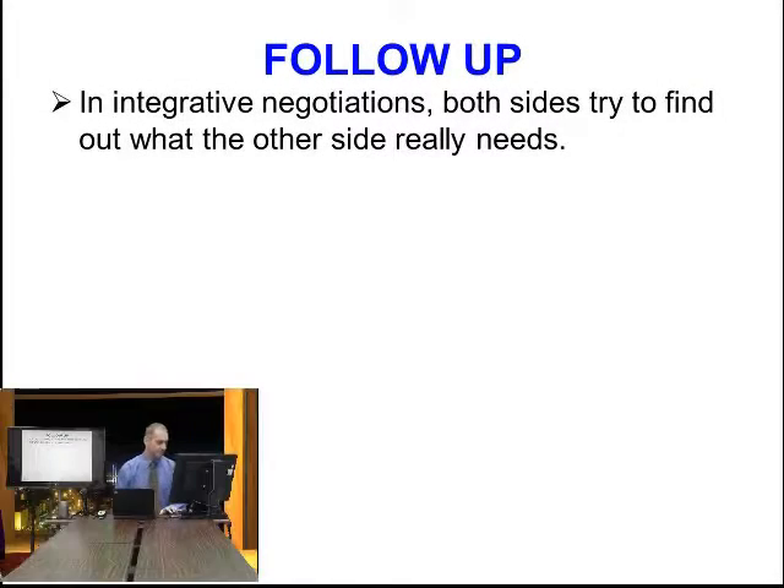Let's follow up a little bit on this. In a great negotiation, both sides try to find out what the other side really needs. This is really the key point. They want to understand each other. It sounds great in theory, but it's very difficult to execute. Because if both sides are not both working towards win-win, then one side is going to win — that's the side who's secretly trying to win-lose.